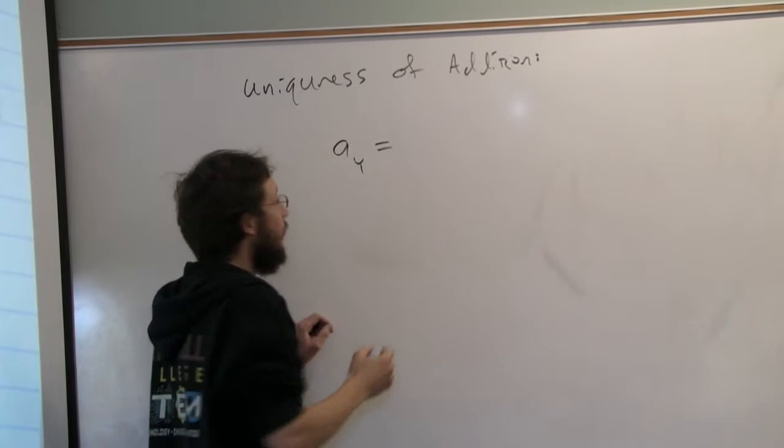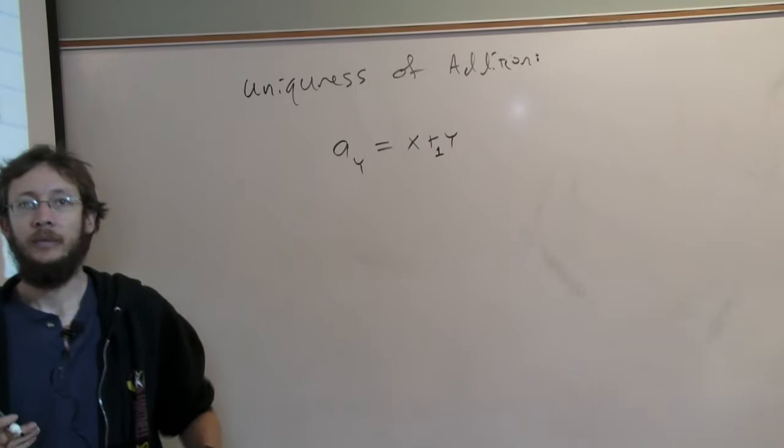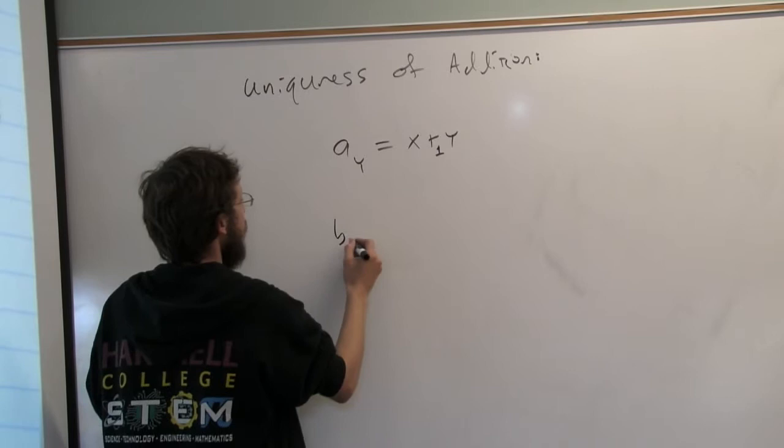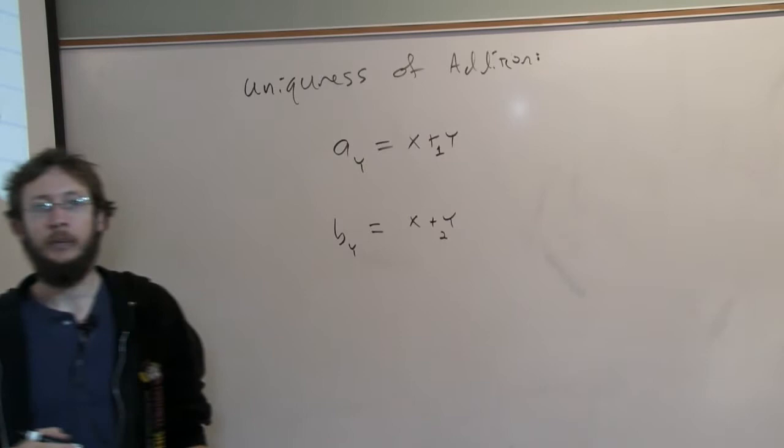Addition has to be... the proof is already done, but we did it using Landau's notation. So if you think back to Landau's notation, he said A_y is going to be x plus y, where we have the first type of addition. For all we know, there could be multiples, so we say let's assume that there's a couple different types of addition. A_y is x plus y using the first type of addition, and B_y is going to be x plus y using the second type of addition.